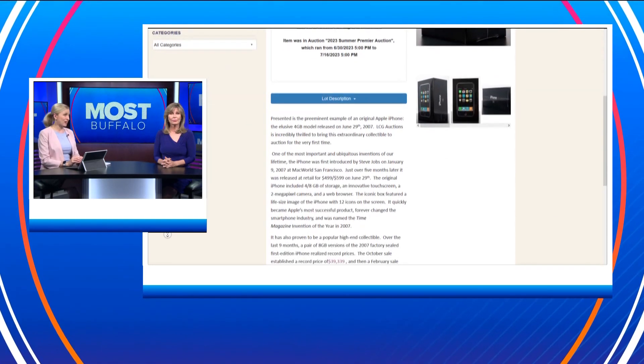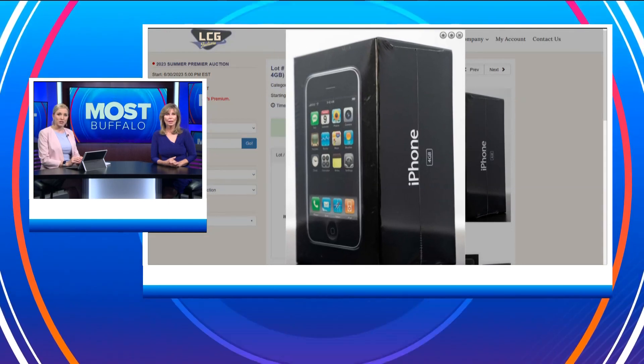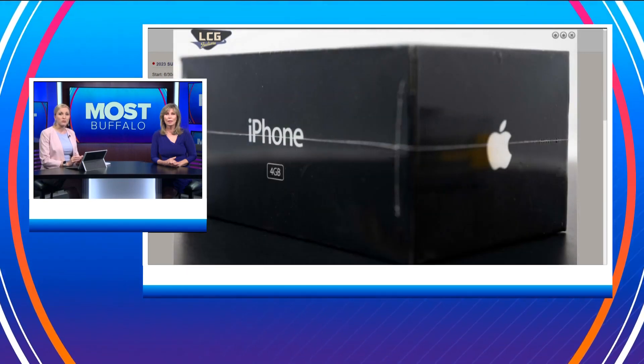Bidding began at $10,000, then grew to $41,000 by July 13th, then grew to $190,000 within 12 hours on the 16th when the auction closed. According to the auction site, the iPhone was originally sold for between $500 and $600.